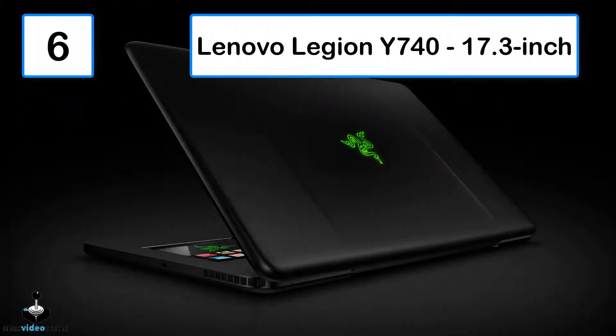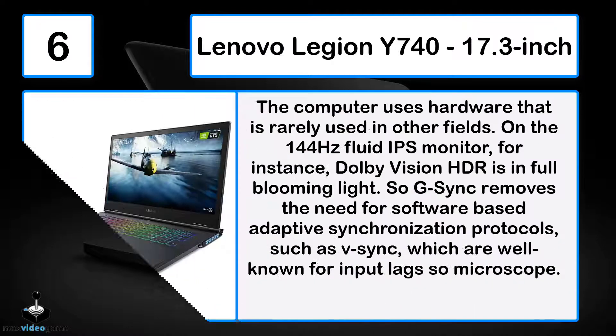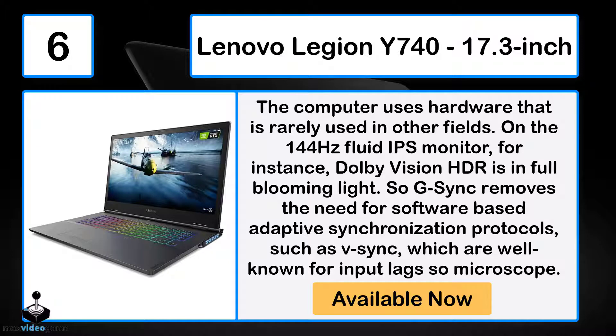Number 6: The Lenovo Legion Y740 17.3-inch. The computer uses hardware that is rarely used in other laptops, on the 144Hz fluid IPS monitor. For instance, Dolby Vision HDR is in full effect. G-Sync removes the need for software-based adaptive synchronization protocols, such as V-Sync, which are well known for input lag issues.